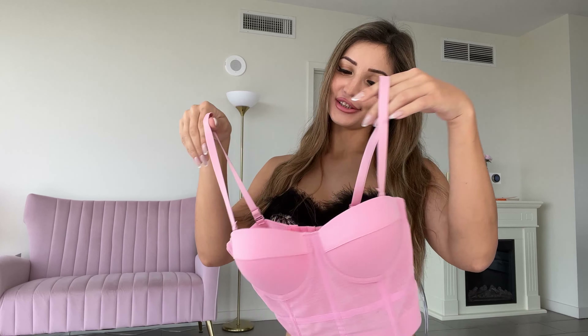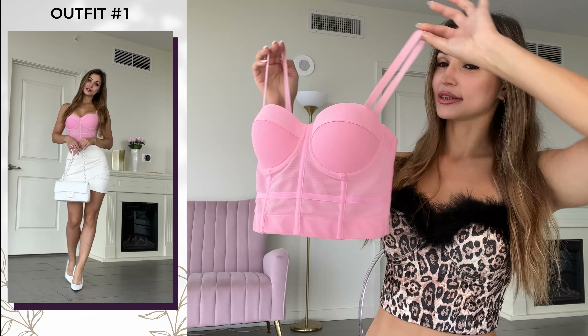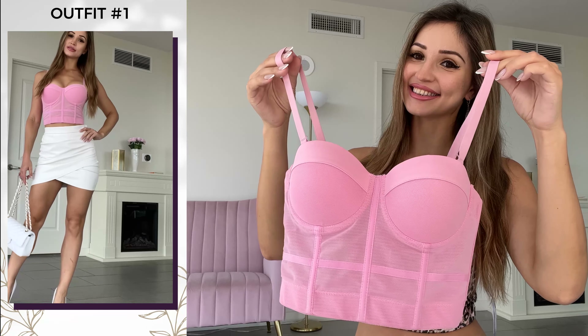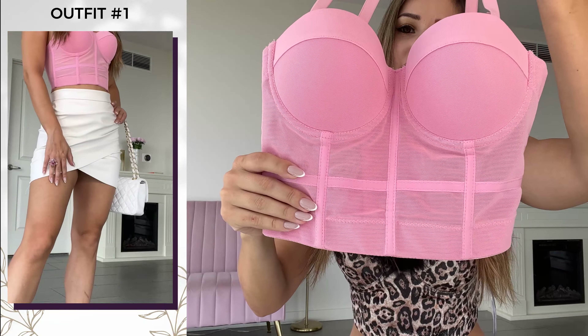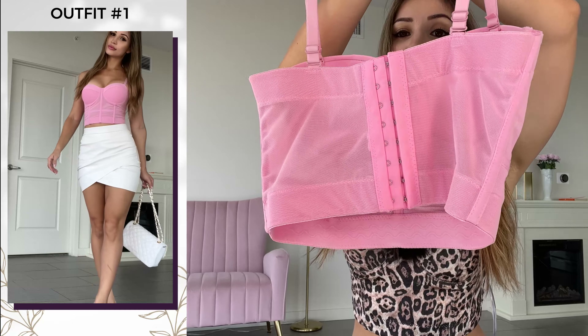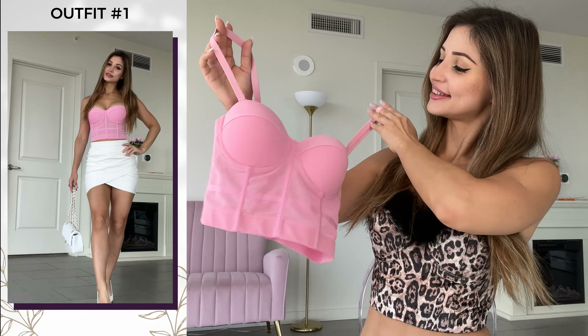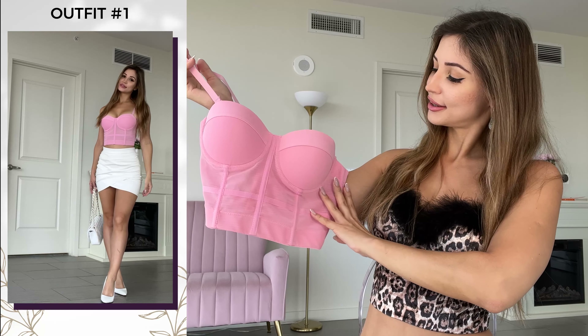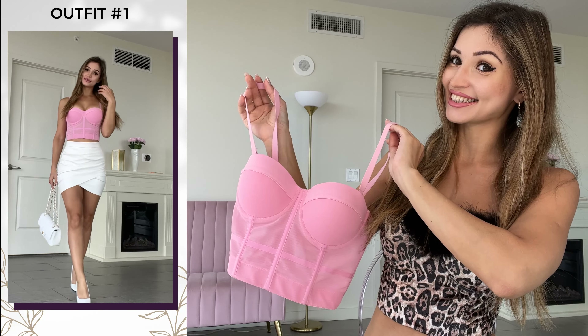Don't forget to smash the like button and subscribe to my channel. My first look is going to be this corset — as you can see, it looks very different from the one I'm wearing, but it's basically the same, just different colors. It has a cage detail here at the bottom, nice cups, and the straps are adjustable. It has brow hooks in the back so you can adjust it to your size. It's a very nice light pink girly color, which is perfect for spring and summer.